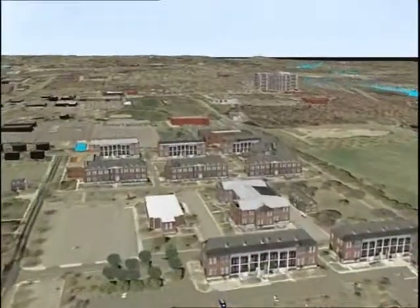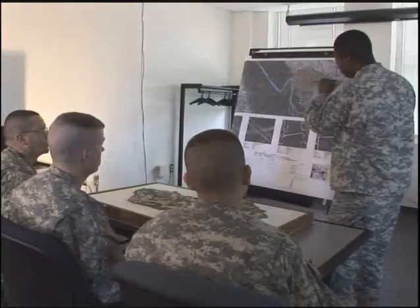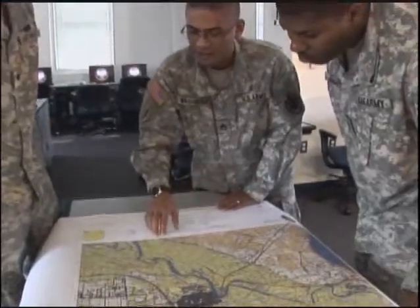You will gather military geographic information from satellite imagery and intelligence data in digital and hard copy formats. You'll also train to analyze the information for the effects of terrain and weather on vehicle and troop movements, as well as other tactical needs on the battlefield.